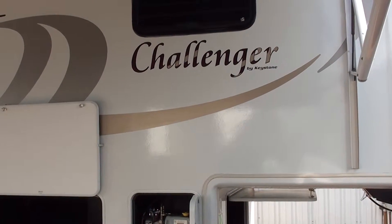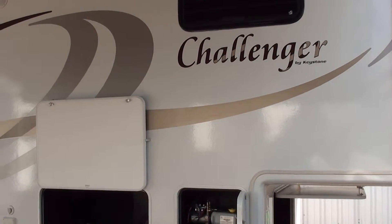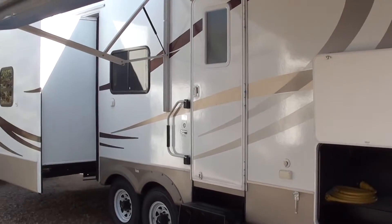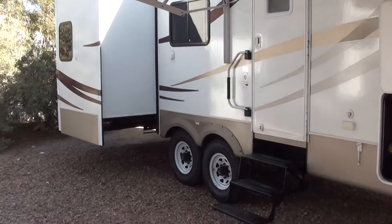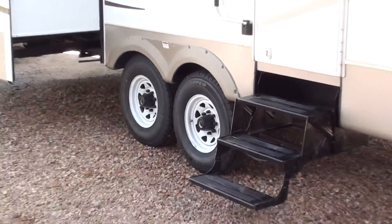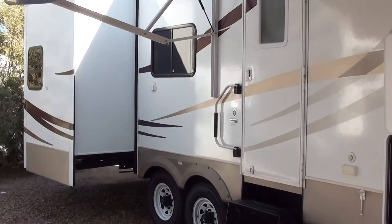Hello and thank you for tuning in, all you RVers out there. This is a 2008 Challenger 29 TRL fifth wheel. This is the outside video — it's got brand new Cooper tires on it, repacked wheel bearings, fully inspected for quality assurance.